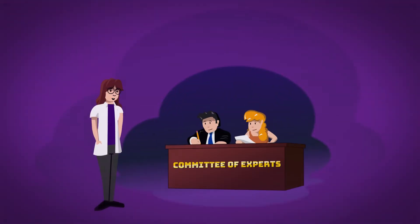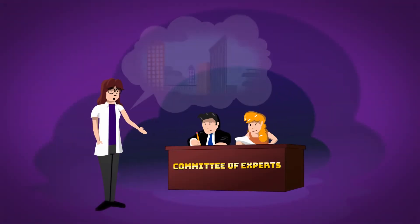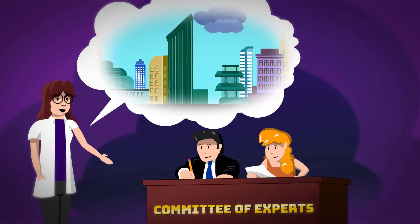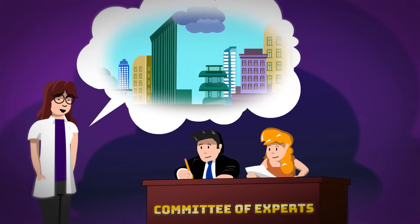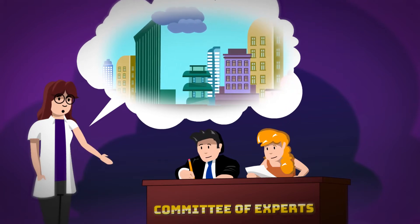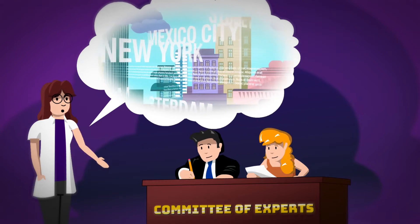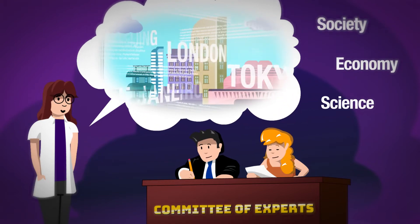With Horizon Europe's key impact pathways, scientists can now more easily tell their own story on how they can make a difference — from their results and their potential use to the longer term impacts. This helps them to estimate and communicate the effects of their research projects on society, the economy and science.